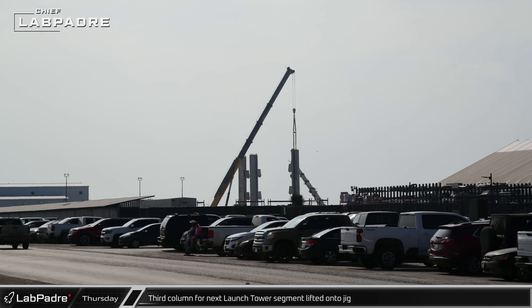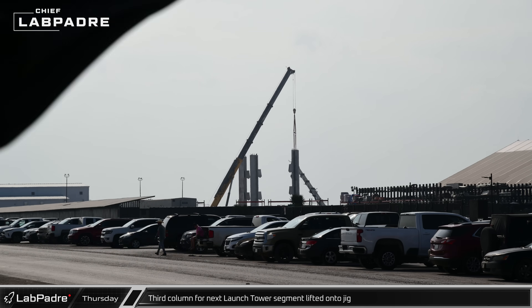Meanwhile, the third column for the tower section was lifted vertical and then placed onto the assembly jig.